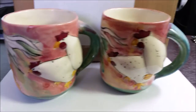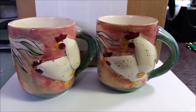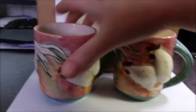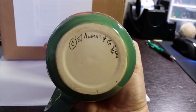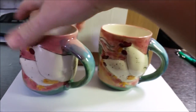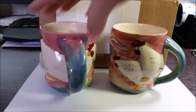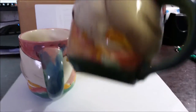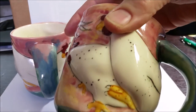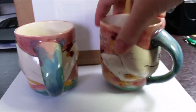I probably could have gotten more for them, but it's Christmas time and I need money, so I took the offer. These are — and this is the bottom of the other one — they're signed a little bit differently. But they are signed, they're numbered. These are from 1987. There is some cracking of the glaze, though there are no cracks on the cup itself — just a few glaze cracks here and there.